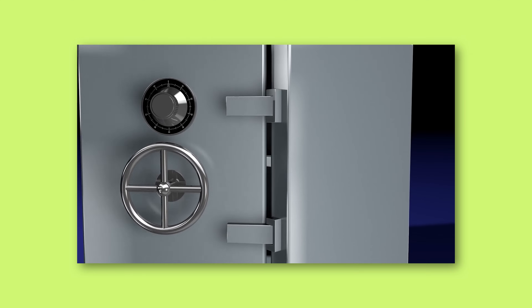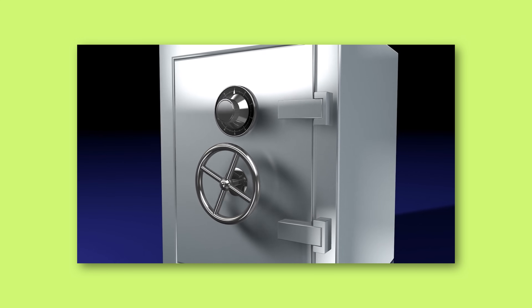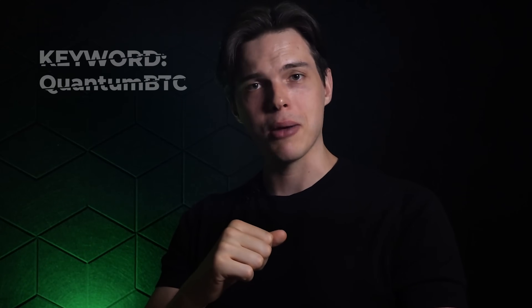To simplify all of this: imagine you have a safe with a combination lock — that's Bitcoin's encryption. A classical computer would have to try each possible combination one by one, taking millions of years. A quantum computer, with the ability to check all combinations at once, wouldn't take millions of years or even years — it could do it in just a few seconds. This is how a quantum computer could potentially crack Bitcoin's encryption.